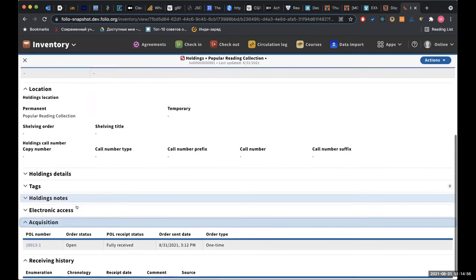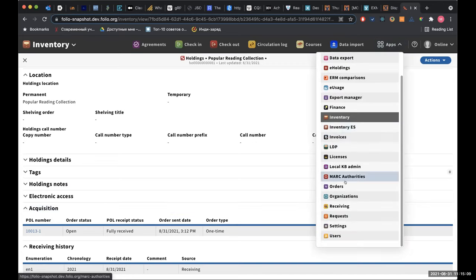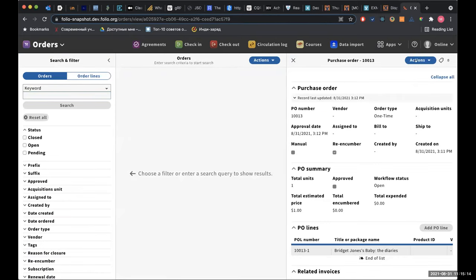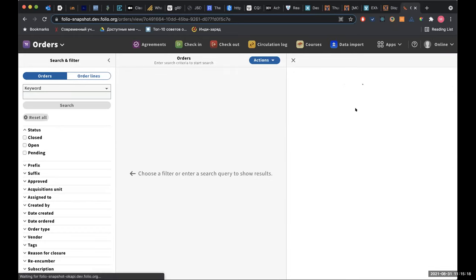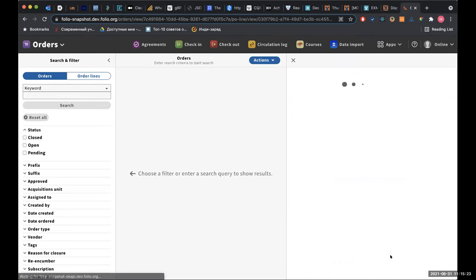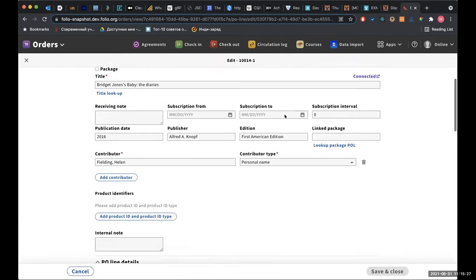Let's go back to inventory. Now you can see that we have the Popular Reading Collection holding, and additionally in Receiving History we have our piece that we've received. We also connected this holding to the created order line and displayed it under the Acquisitions accordion. I'll show one more example, but with a manual flow — I'll duplicate this order, but the order line will support manual adding of pieces.